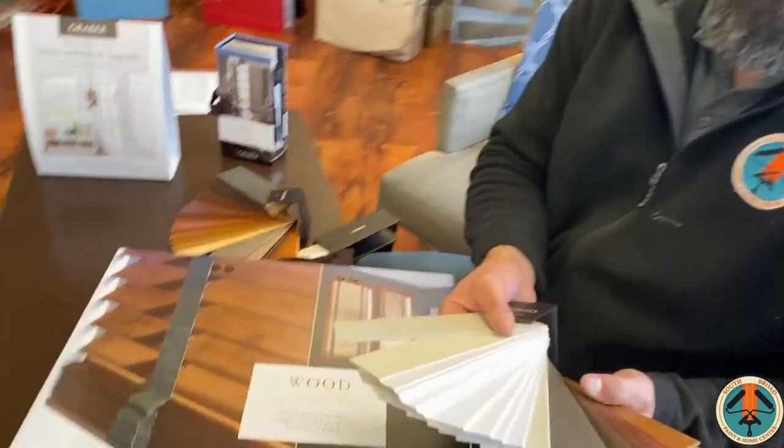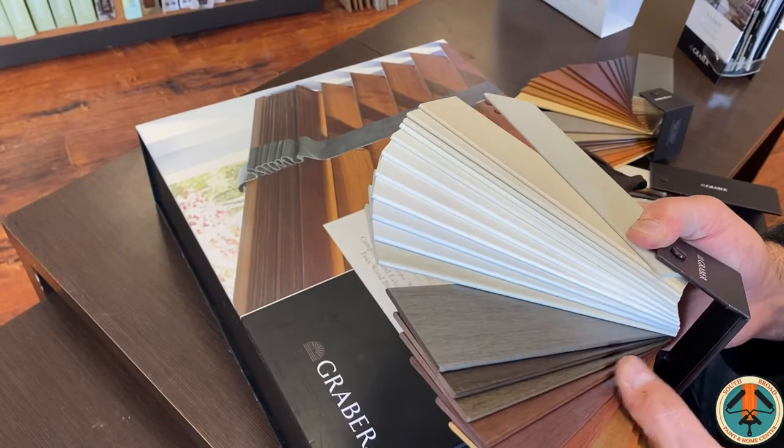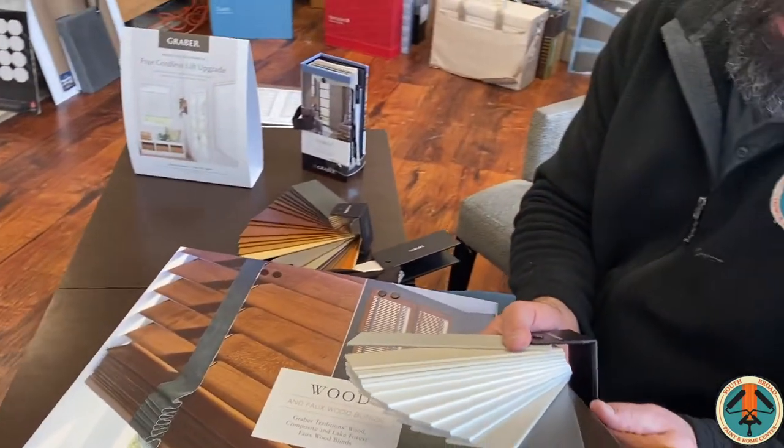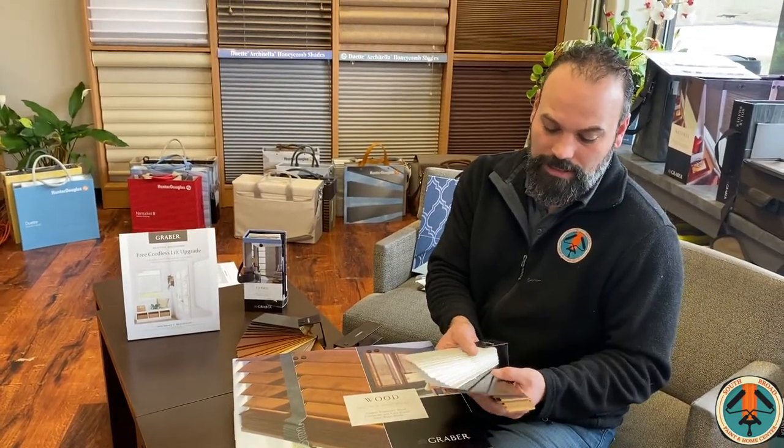Graber's Faux Wood products are a really great value. These are for a variety of spaces in the house — great for bathrooms, laundry rooms, any area that might have a high level of humidity and moisture. They won't warp; they're very stable. Again, available in a lot of colors and textures to match a variety of wood and trim finishes.